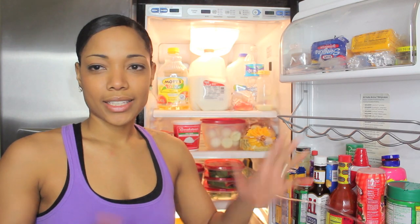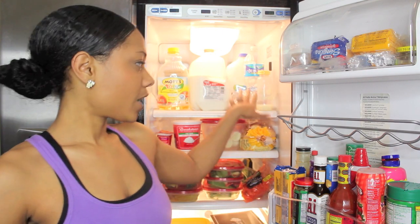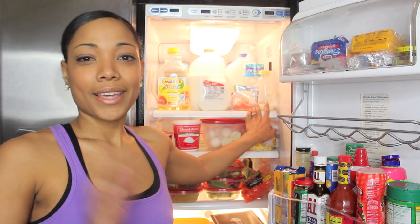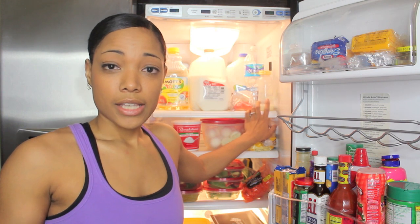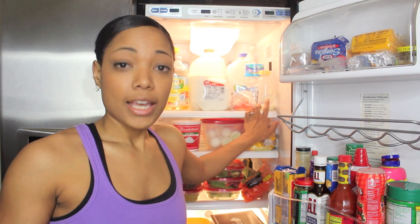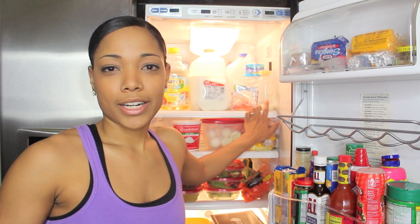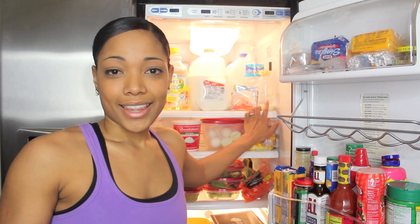I'm not going to show you guys what's in the door because that's not really important — it's just sauces, regular jelly, and all that stuff. On the top row we have some breast milk and a little bottle because I do have an almost 10-month-old that I am still nursing. I wanted to put that out there because a lot of you wanted to know, as far as my dieting, does that affect my milk? And no, it doesn't. I've been nursing since he was a newborn and I'm still producing just as much as I was in the beginning.